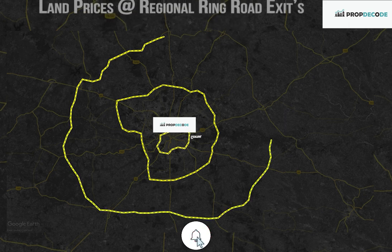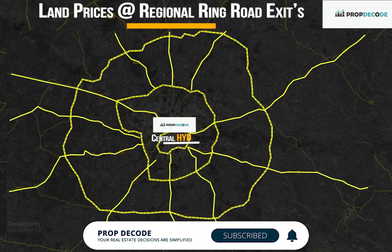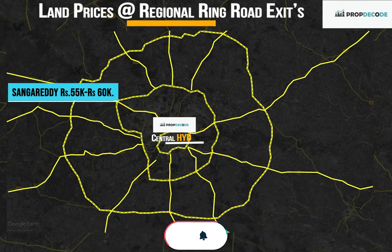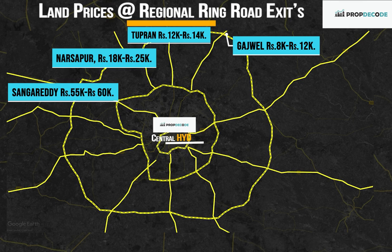Now let's look at land prices at Regional Ring Road exit points. At Sangareddy: Rs. 55,000 to Rs. 60,000 per square yard. Narsapur: Rs. 18,000 to Rs. 25,000 per square yard. Tupran: Rs. 12,000 to Rs. 14,000 per square yard. Gajwel: Rs. 8,000 to Rs. 12,000 per square yard. Bhongir: Rs. 15,000 to Rs. 20,000 per square yard.